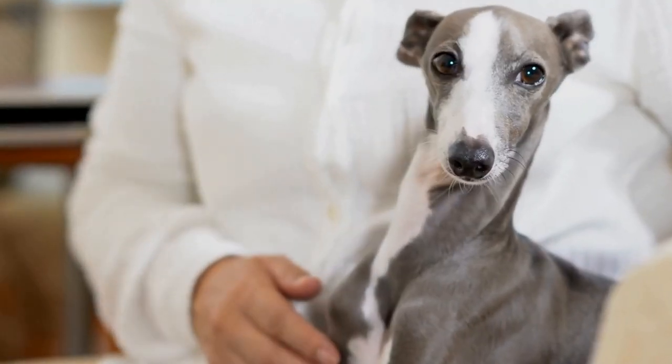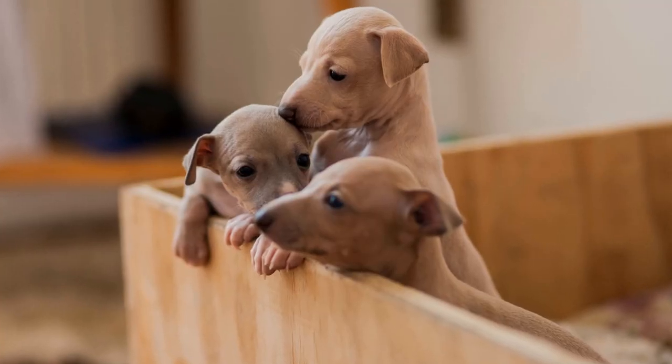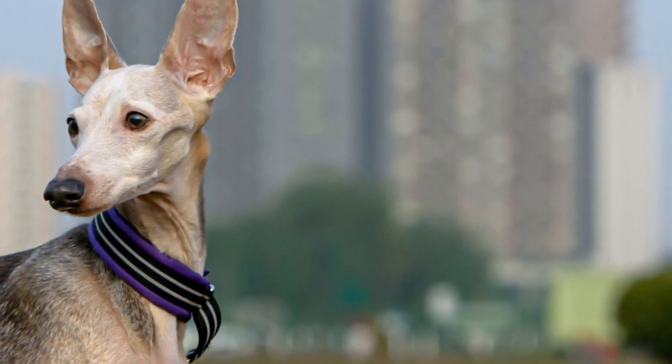Maintaining the sleek and smooth coat of an Italian Greyhound is essential for dog show purposes. To keep their fur in optimal condition, consider using a high-quality leave-in conditioner or detangler spray. This will help prevent breakage, reduce static, and make their coat more manageable during grooming sessions.